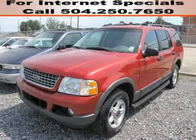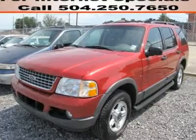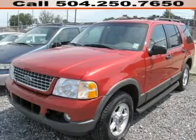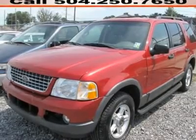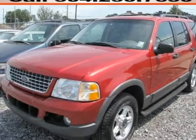All the right ingredients. Red hot. Come take a look at the deal we have on this outstanding 2003 Ford Explorer. With plenty of passenger room, you won't have to worry about being cramped when it's more than just you in the SUV.